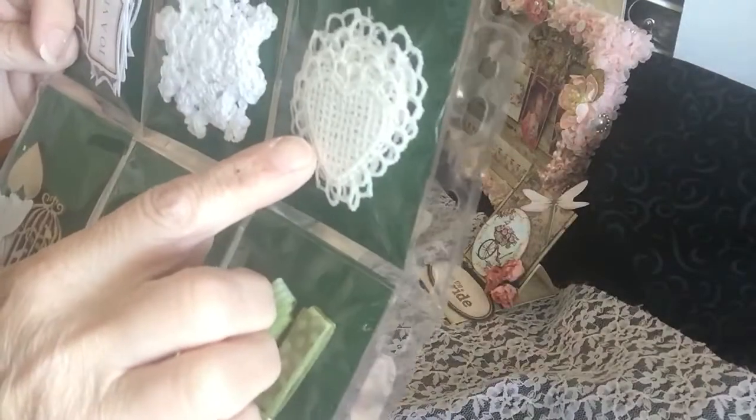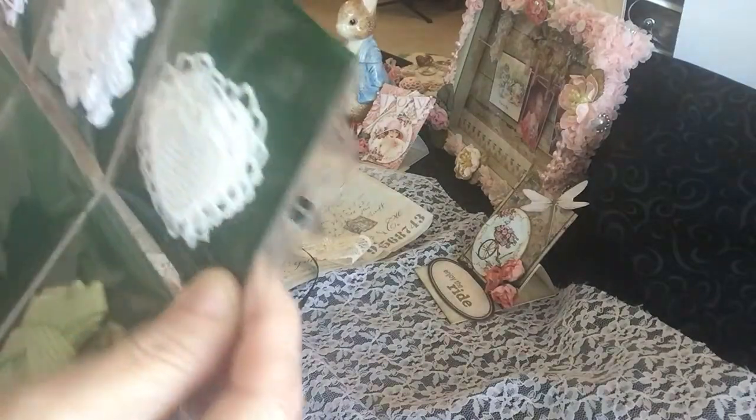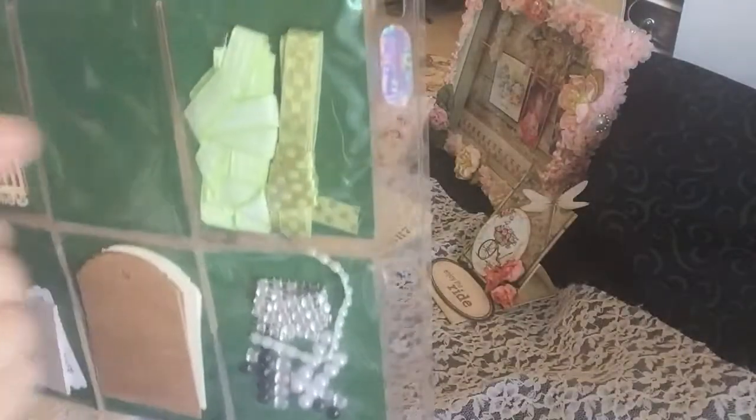Just beautiful. All this applique here. Doily here. Little punch outs of sentiment. Birdcage and this looks like a friendly design chipboard. Some butterfly. And her letter was right here.